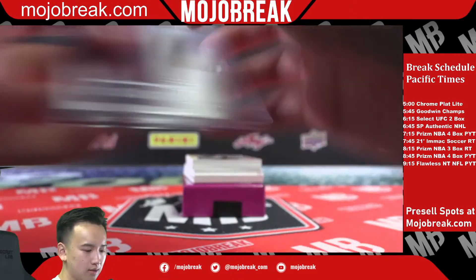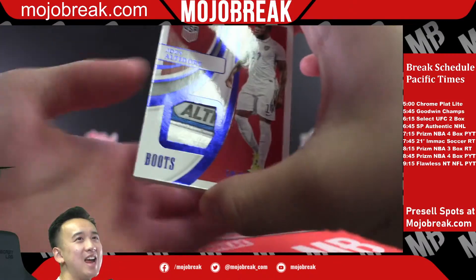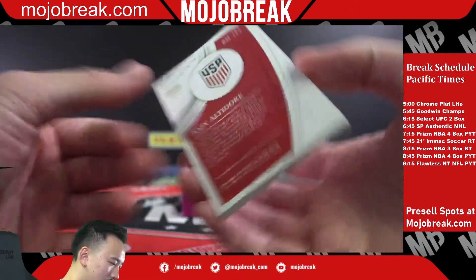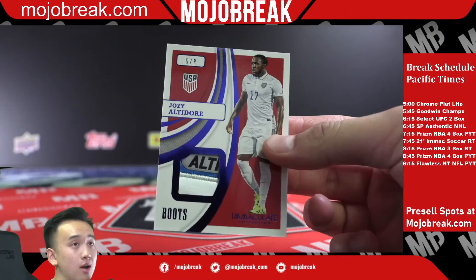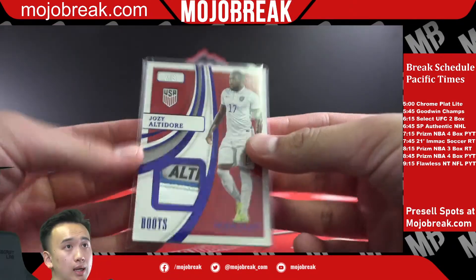Wow, this is sick! Team USA, out of eight — Jozy Altidore. It's a boot card. I don't have a top loader thick enough on me, but we'll go ahead and put it in a sleeve. Very nice.